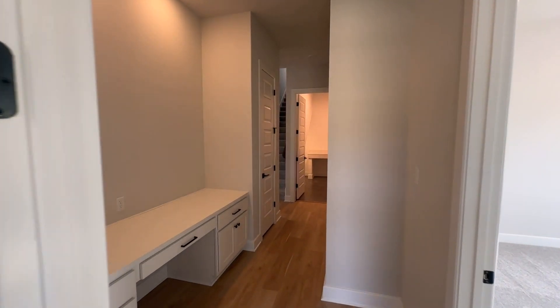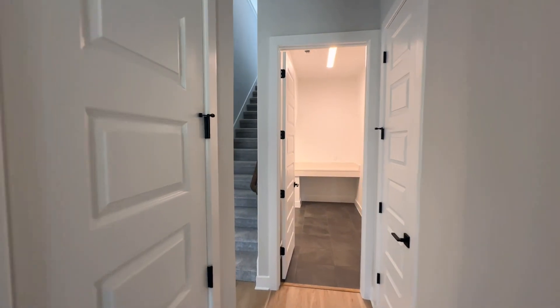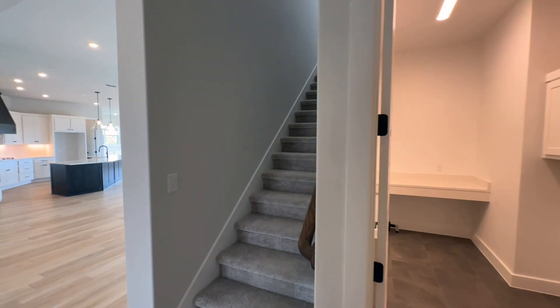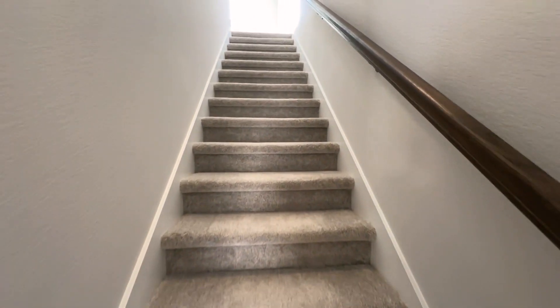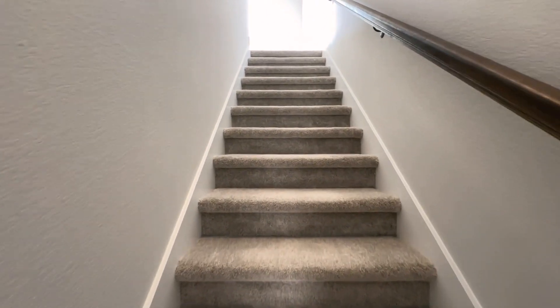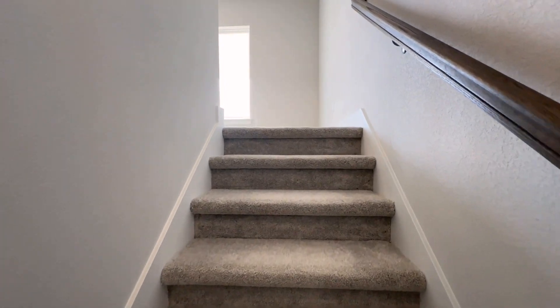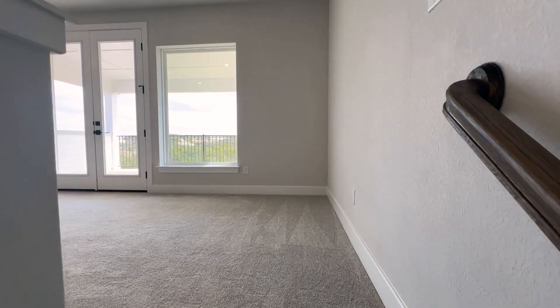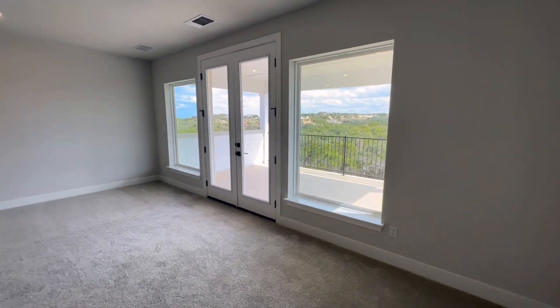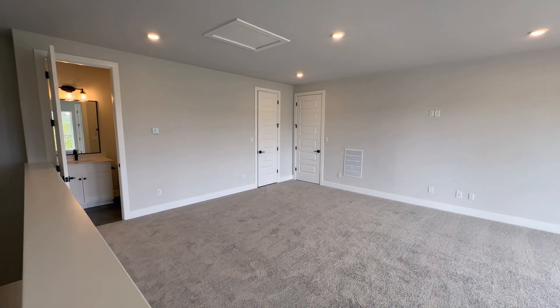We'll go upstairs — I want to show you that portion of the home. I'm becoming more and more of a fan of David Weekley Homes. They do a really good job on customer service, they've just got their stuff in order. I recently closed one with a client and it was a fantastic experience. So I'm becoming a fan — I think they build really great houses. Getting to the top of these stairs, yes, there is a balcony right there. Let's go see the balcony.